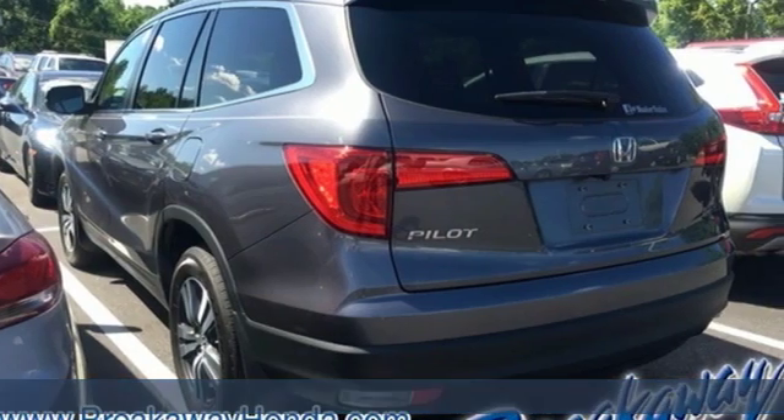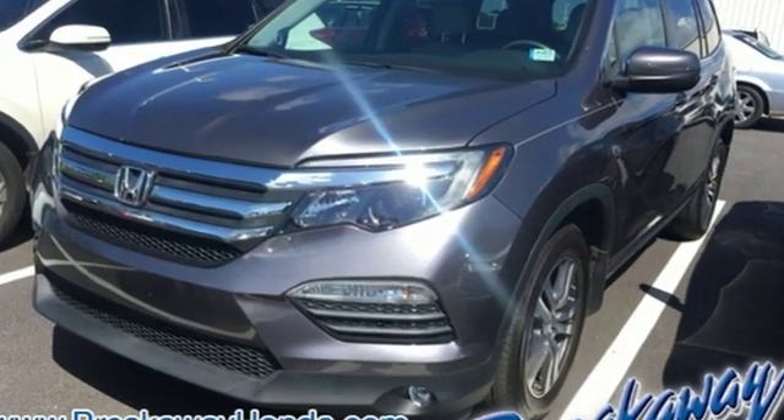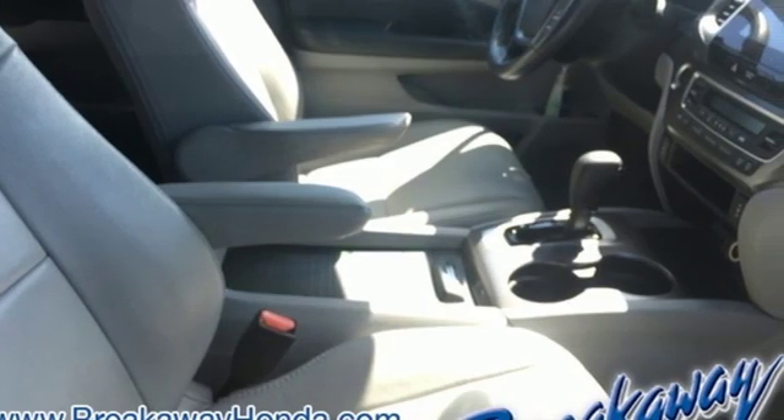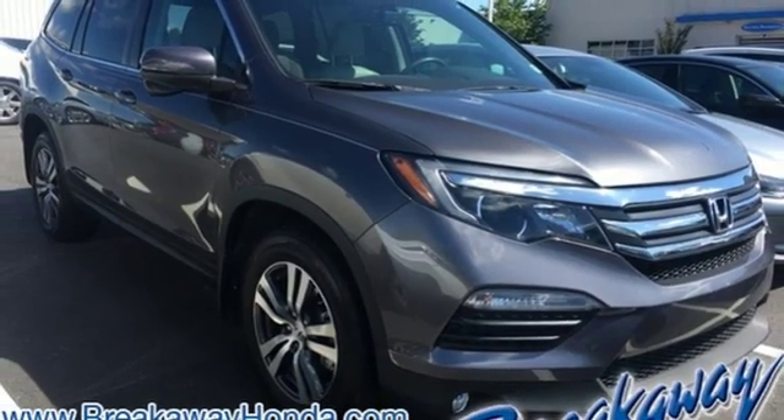A great vehicle is comprised of great features like these: integrated navigation system with voice activation, doors and push button start proximity key, front heated leather bucket seats, auto dimming rear view mirror, Apple CarPlay, Android Auto.